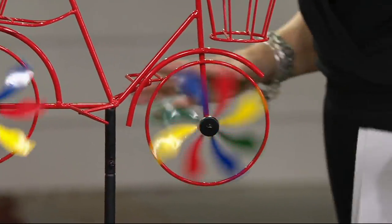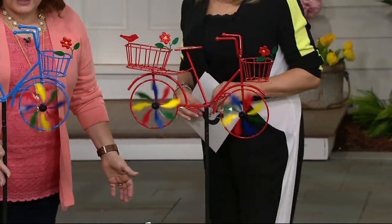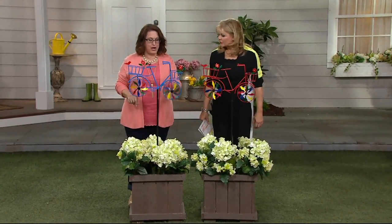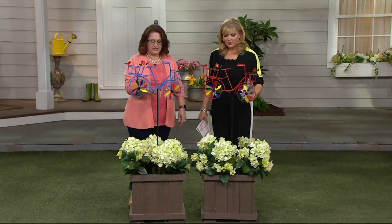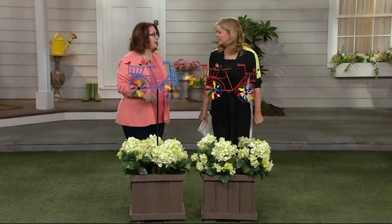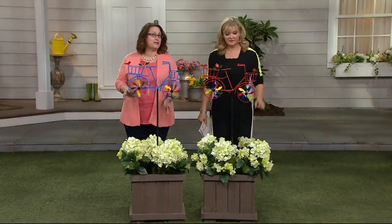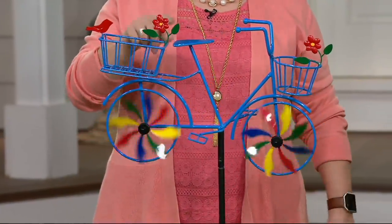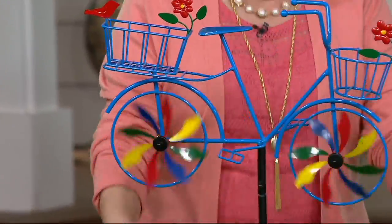Do I have to put anything together? It's very simple. You've got the stakes down here — just a couple of pieces — and there are extra prongs on there as well. You have a total of three prongs and the center piece, and then you just put your bike up on top. Your biggest decision is really where you're going to put it, because you want to make sure these are going to get exposure to wind.